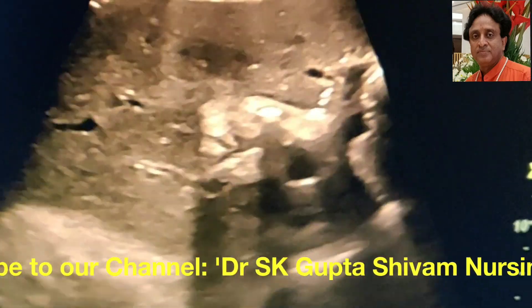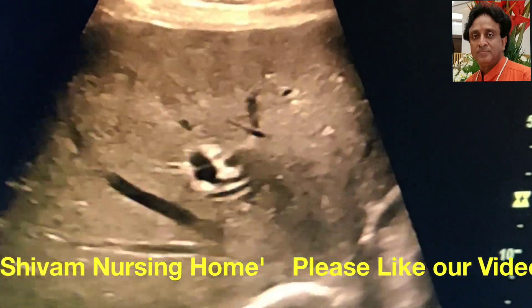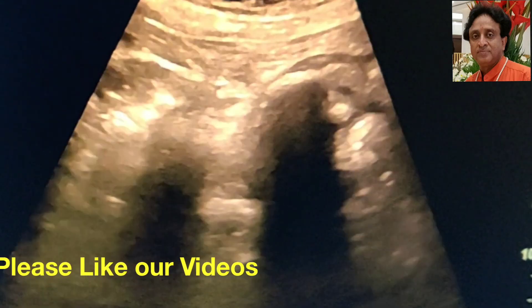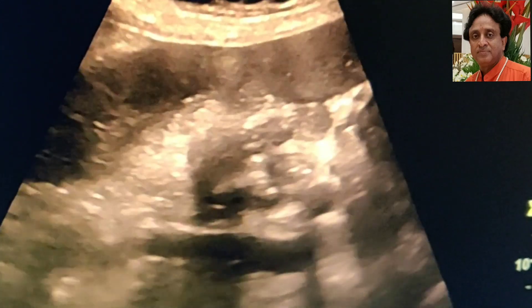Bouveret syndrome is generally seen in women, and these women do not generally give any history of pain in the right hypochondrium or any history of gallstones, and they suddenly present with gastric outlet obstruction. But our patient is a male patient around 70 years of age.